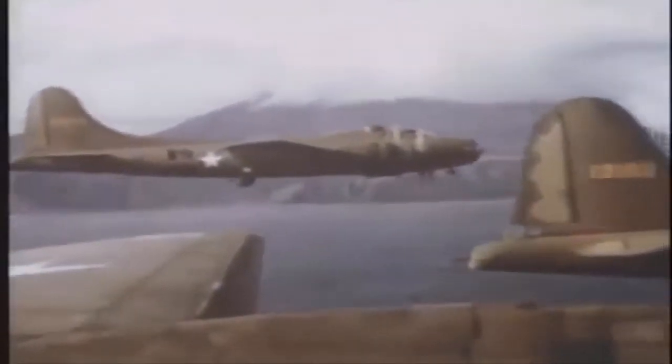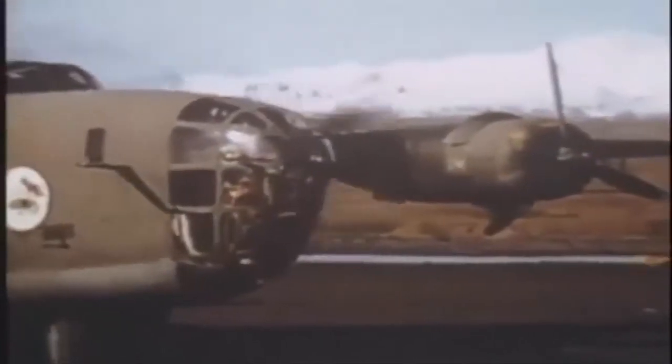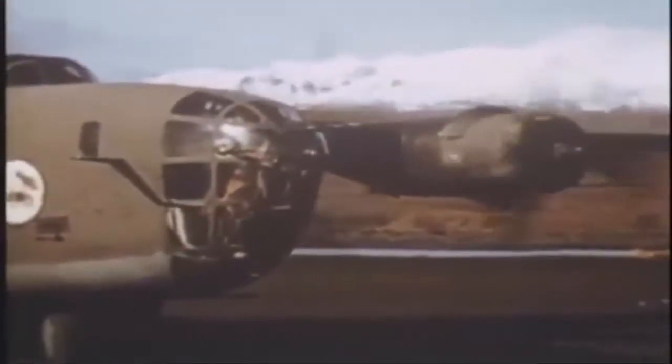The B-24, also called the Liberator, was a long-range heavy bomber used during World War II by the US and British Air Forces. It was designed by the Consolidated Aircraft Company in response to a January 1939 US Army Air Force requirement for a four-engine heavy bomber.